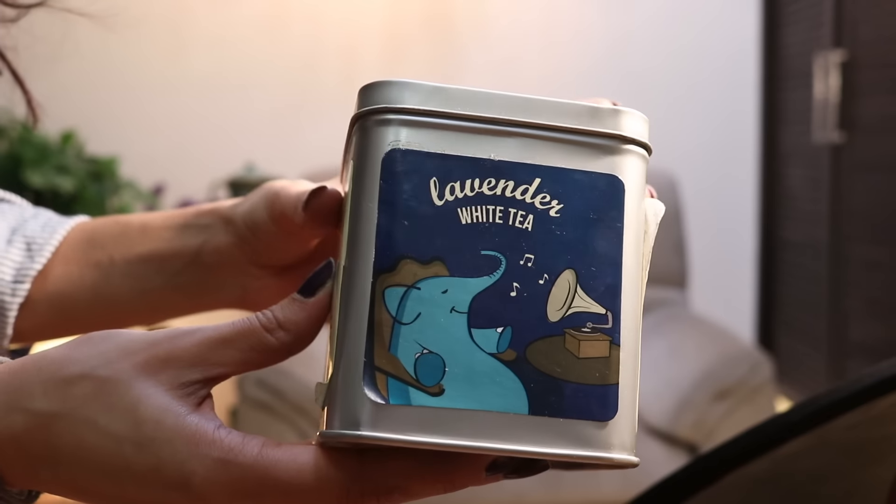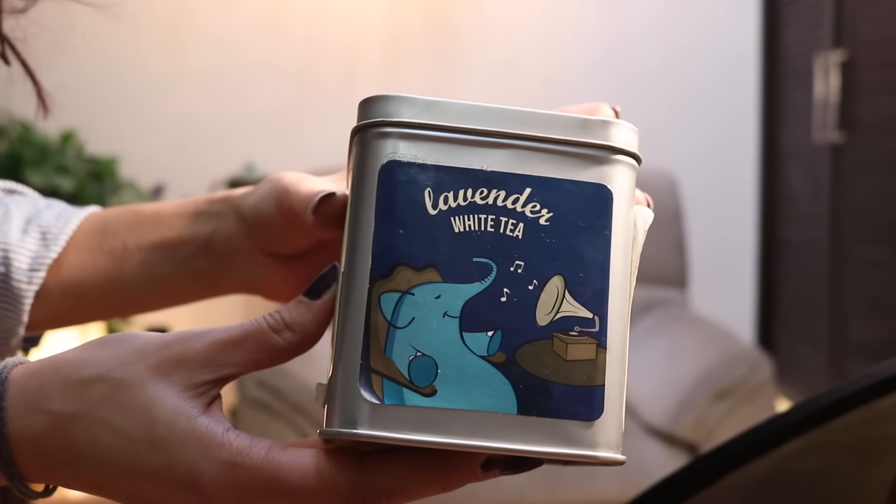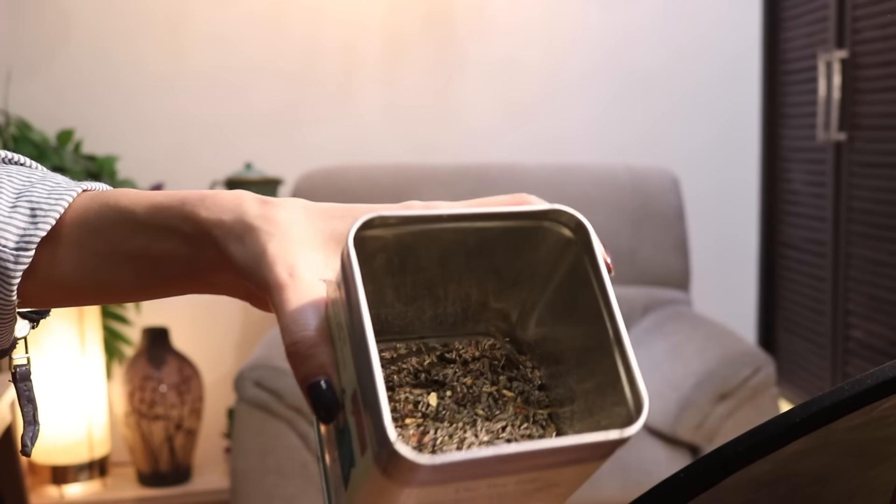Now let's talk about my favorite tea, because it's winter and who doesn't like warm tea? I don't usually drink coffee, but I do love tea. My favorite is lavender and white tea from Tea Trunk. It's a mild tea — white tea is not strong — and I like the light, slightly sweet flavor. I've tried many flavors from this company, and lavender and white tea is my absolute favorite.